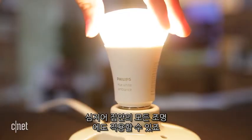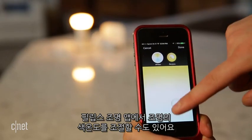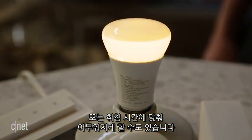You can even apply the same rule to all the lights in your house. Change the color temperature of the Philips Hue White Ambience bulbs from the app, or set them to dim around bedtime.